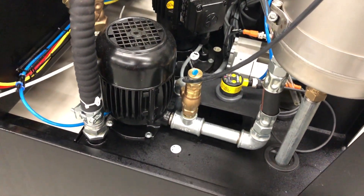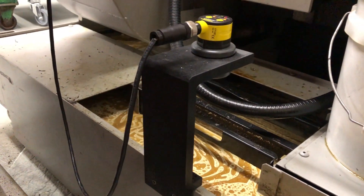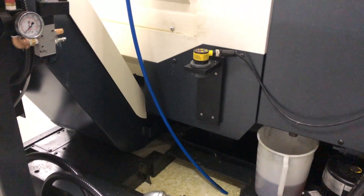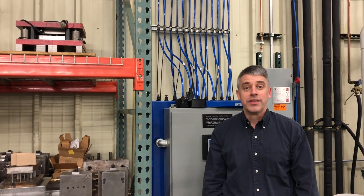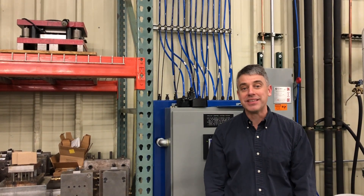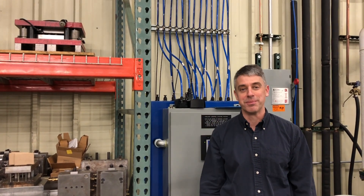3D printing makes it easy to customize the tailored component that every single machine tool needs to take advantage of this unified coolant system. The tailoring through 3D printing made this system possible, and it's going to make the commercialization of this system possible.